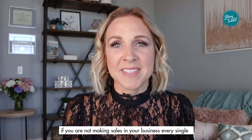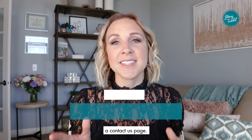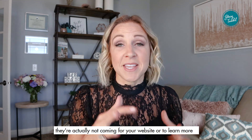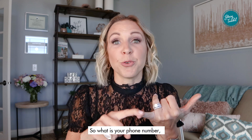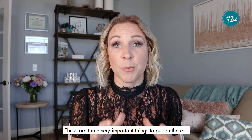If you are not making sales in your business every single day, we have some work to do. Number three is a contact us page. A lot of times when somebody is searching for you they're coming to contact you, not necessarily to learn more. So make sure your phone number, email, and address are clearly listed — these are three very important things to put on there.